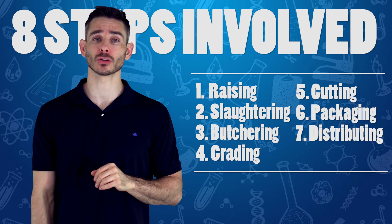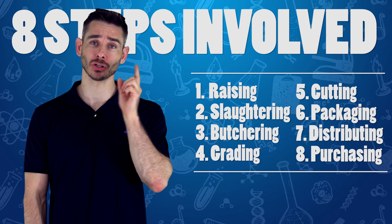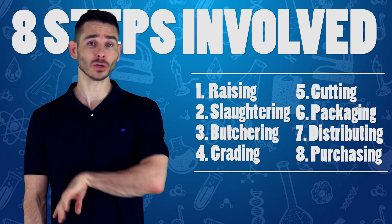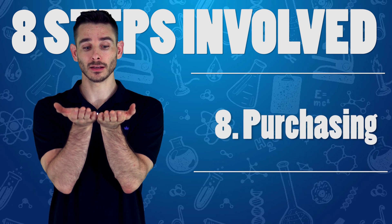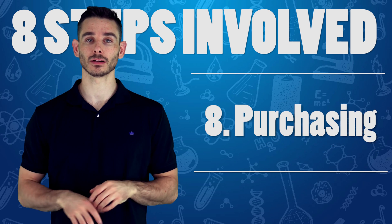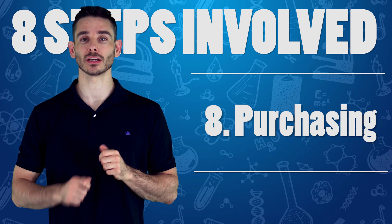Once it's packaged, they distribute it — they ship it and transport it to where it's going to be eventually purchased, which is the final step. That's where you see the meat, but you don't see any of those first seven steps. All you see is the shiny, nice package of meat lit up in the grocery store, ready for you to buy and cook and eat.